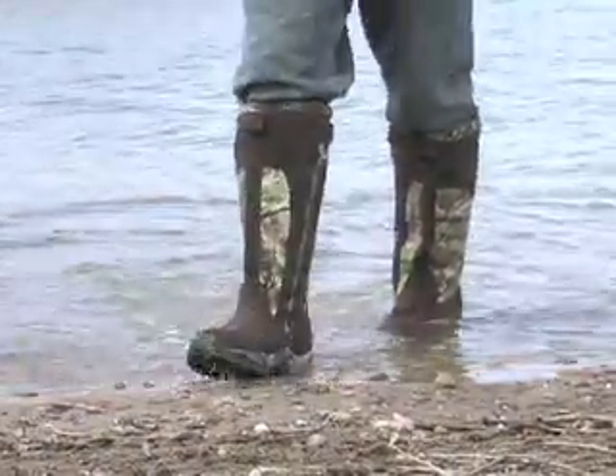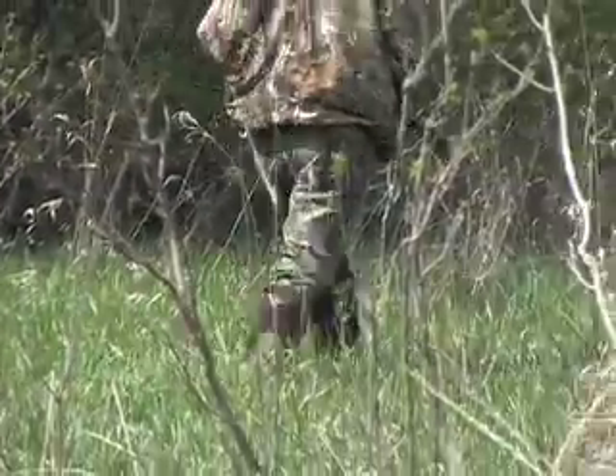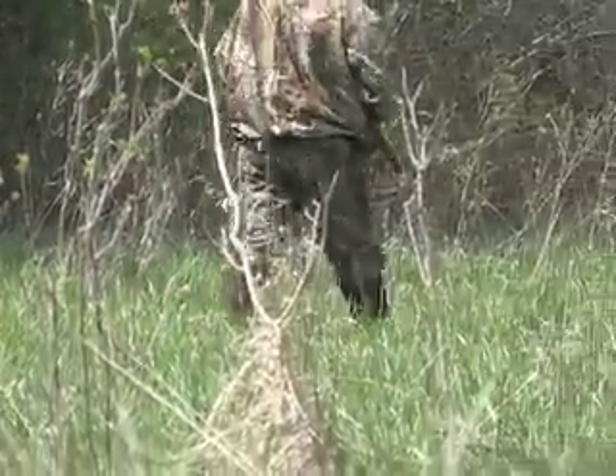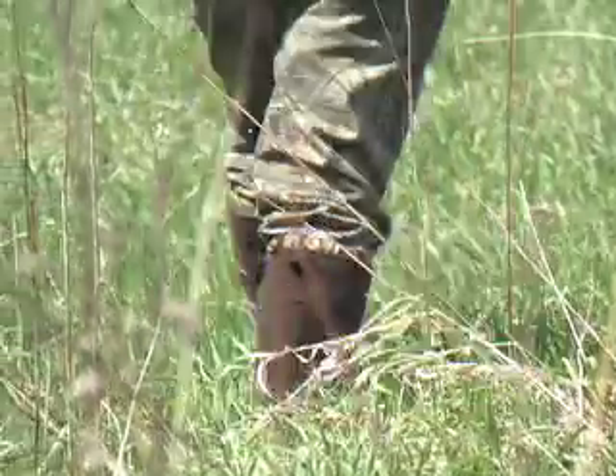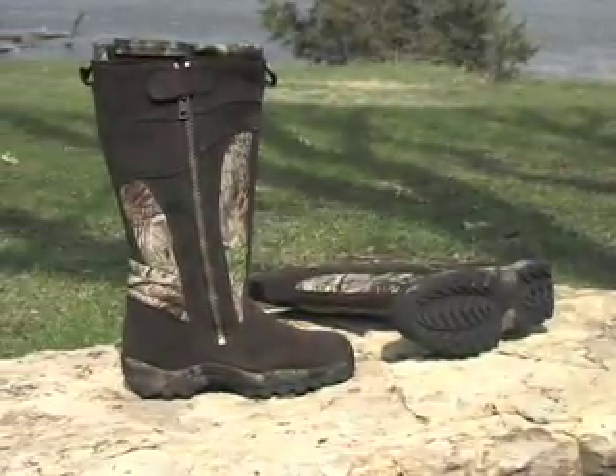Walk without a care through soggy marsh, swamps, and shoreline — they're 100% waterproof. Don't take chances. Step out in these awesome Fang Fighters. Gagir Zip Snake Boots, in men's sizes 8 to 14, now at a strikingly low price.